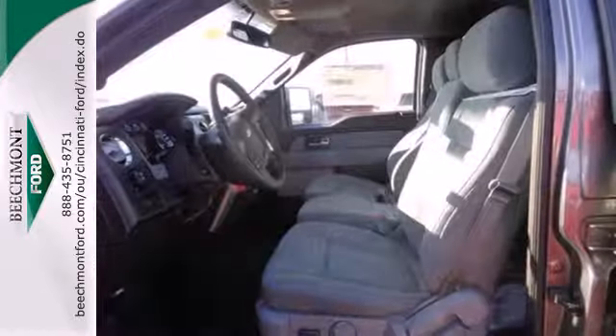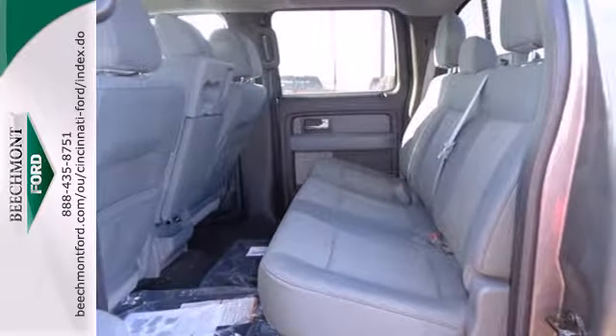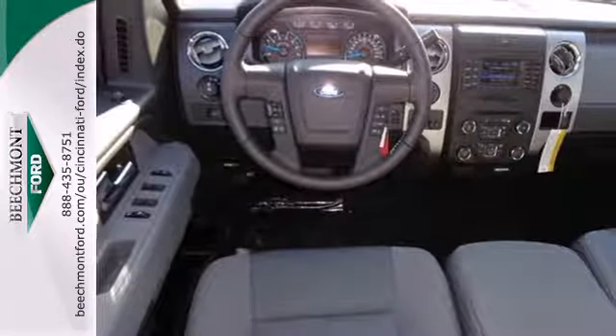It doesn't matter how bad the roads are, you'll rest assured that you're safe and secure, surrounded by multiple airbags, as well as standard stability and traction control. And though the weather may be rough, you'll hardly notice tucked inside its comfortable and quiet interior.